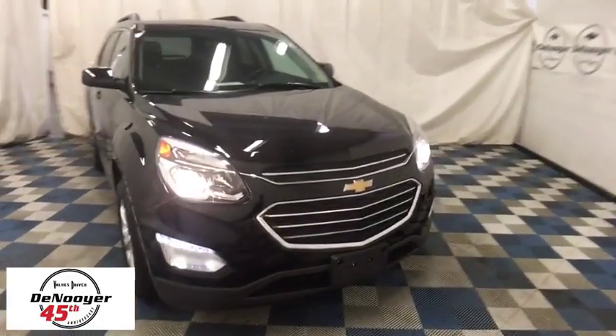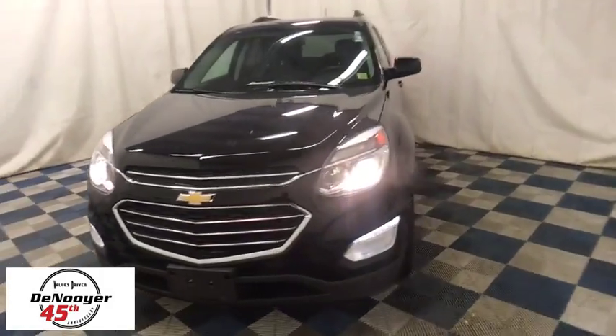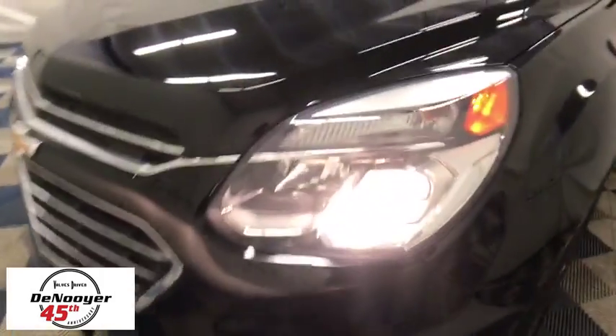The 2016 Chevrolet Equinox. Fuel efficiency, safety, and value equals the Chevy Equinox. This vehicle has less than 15,000 miles. Here are some of this vehicle's great options.